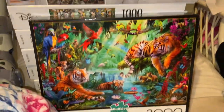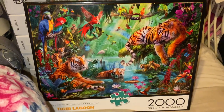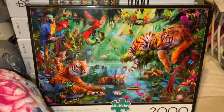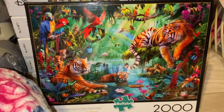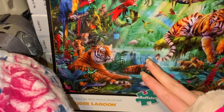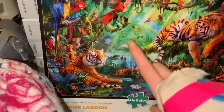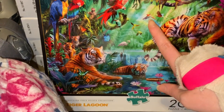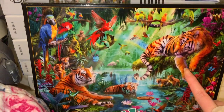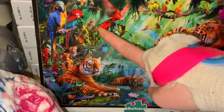The first one I'm going to show you is this Buffalo Games puzzle — a 2,000-piece from their 2,000-piece collection called Tiger Lagoon. I'm so excited for this one. I really love the jungle features and the tigers. I love everything about it including the colours. We've got these waterfall features and in the background there's some sort of stone or Mayan feature. You've got your tiger cubs, your parrots, your jungle creatures, your monkeys.